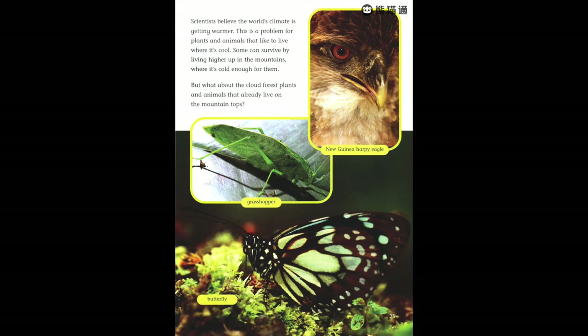Scientists believe the world's climate is getting warmer. This is a problem for plants and animals that like to live where it's cool. Some can survive by living higher up in the mountains where it's cold enough for them — but what about the cloud forest plants and animals that already live on the mountaintops?